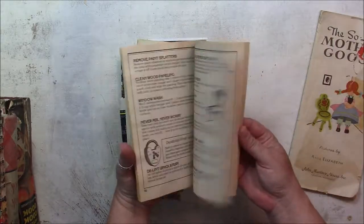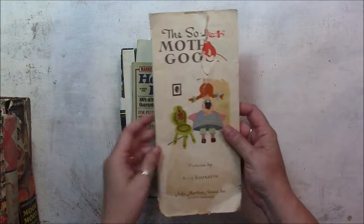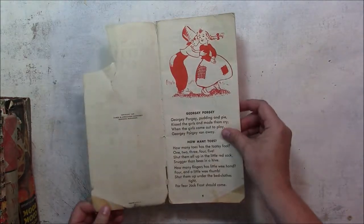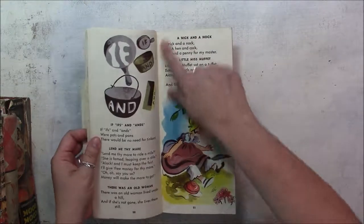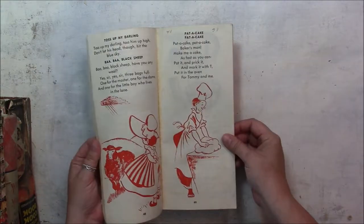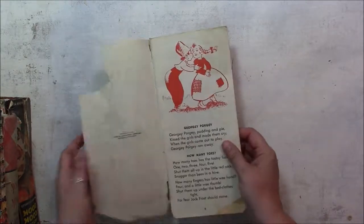I got this lovely Household Hints book. And this Mother Goose book — this one's 1945. It's an unusual shape for books that I've seen before. You could make it into really large tags or something. I'm not sure what I'll do with that.